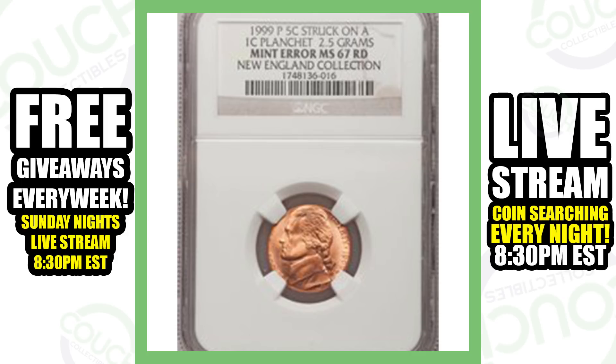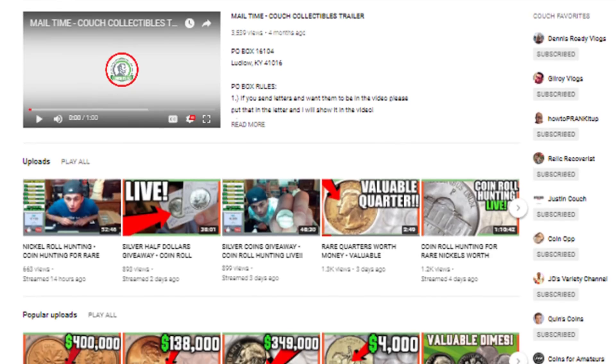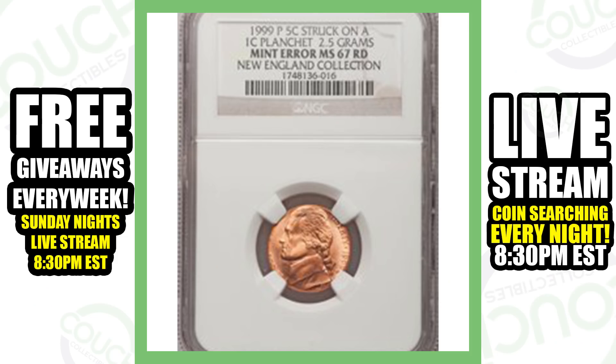Next up is a coin covered in a previous nickel video — make sure you check out my nickel playlist on my channel. This is a 1999 nickel struck on a one-cent planchet, so it only weighs 2.5 grams because this design was actually struck on a penny. The picture is a little blurry but the coin is very valuable — the whole design of the Jefferson nickel doesn't fit on the size of a penny — and this thing sold for over $4,000.